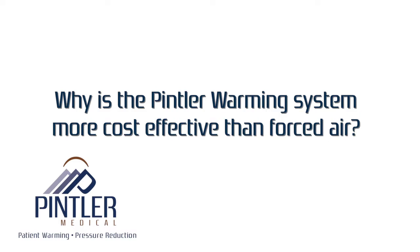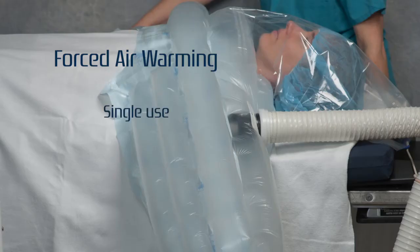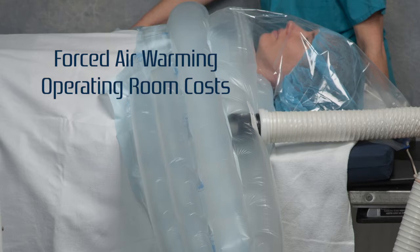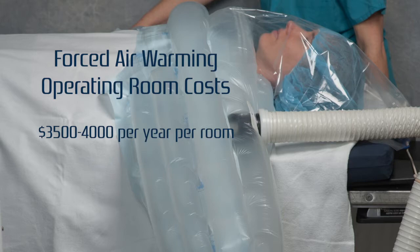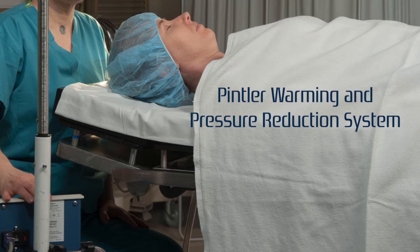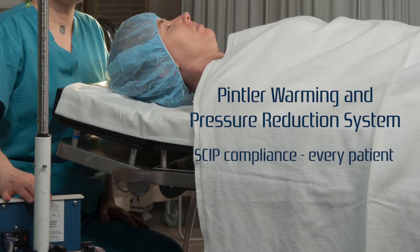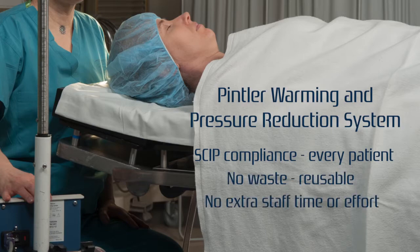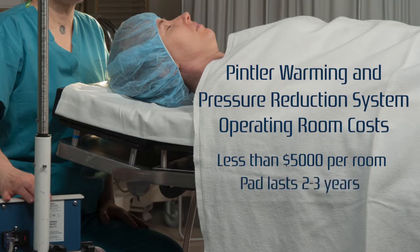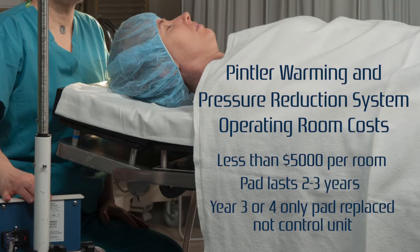Why would using the Pentler warming system be more cost effective? Forced air warming like bear huggers can only be used once and can cost up to $20 per patient. The average operating room cost for patient warming is $3,500 to $4,000 per year for forced air, and only 50% of patients are warmed. Add to that the cost of pressure reduction pads costing between $500 and $1,200 depending on quality and only lasting two years. The Pentler warming and pressure reduction system costs below $5,000, and pads will easily last two to three years. In year three or four, you would only need to replace the pad, not the control unit.